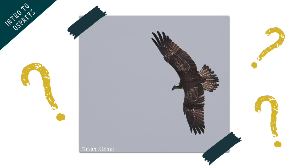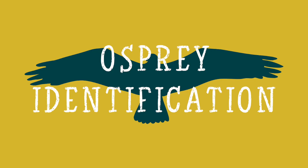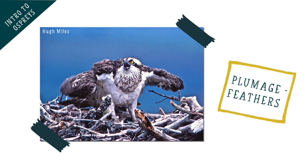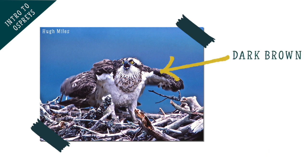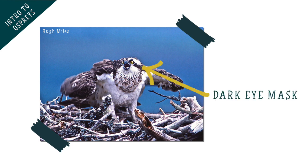But how can you tell that they are an osprey? Ospreys are actually quite distinctive. They have white and dark brown feathers, which is known as their plumage. Their underside is pale with some dark streaking and they are dark brown on the top of their wings and back. They have large yellow eyes which give them excellent eyesight, and they wear a distinctive dark eye mask, which helps you tell them apart from other birds of prey.